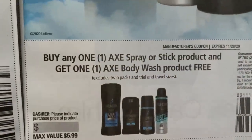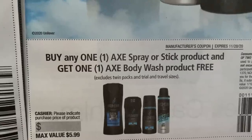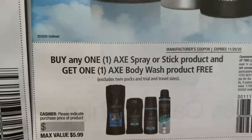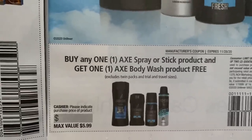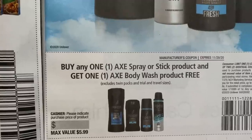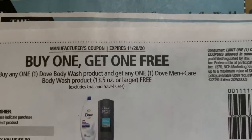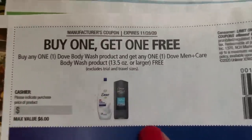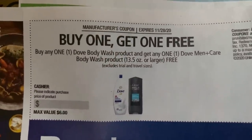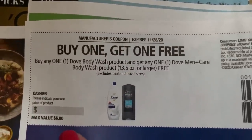Check this coupon out too — it makes for a really good deal at CVS. The max value on the coupon is $5.99. Buy one Axe spray or stick product and get a free body wash. We're going to have a lot of deals this week. And then we have the buy one, get one free Dove body wash — when you buy the women's, you get the men's free. Now CVS has a deal, but they're $8.99 at CVS and the max value of the coupon is $6. So be careful if you're using this coupon there. Other stores may have better savings.